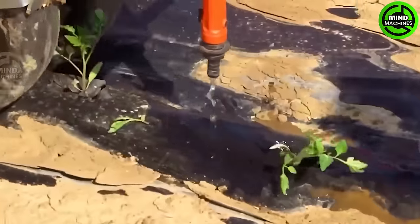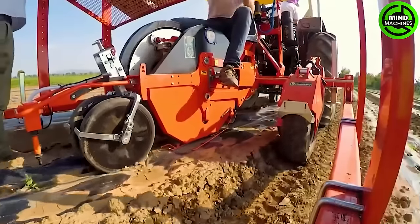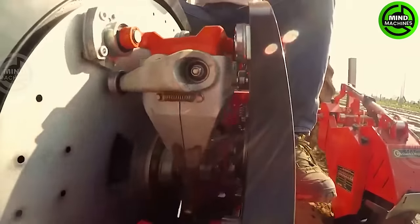Enter the world of crop transplantation with the Transplanter Wolf Pro-1, an innovative agricultural machine redefining precision and efficiency in this realm.